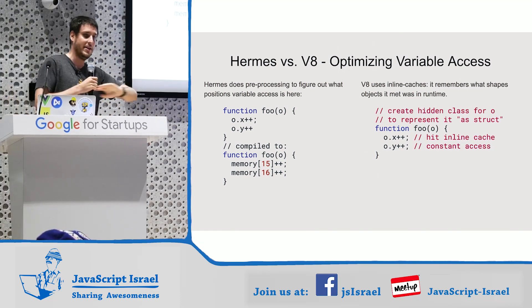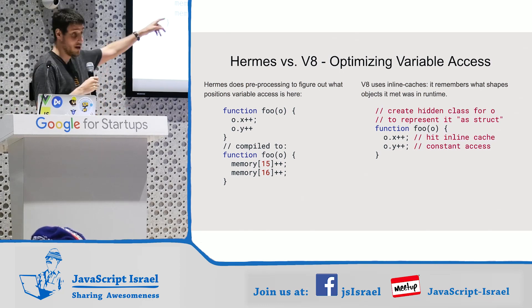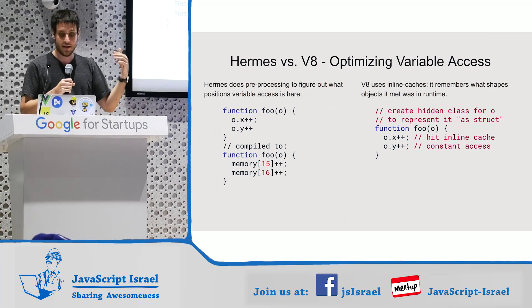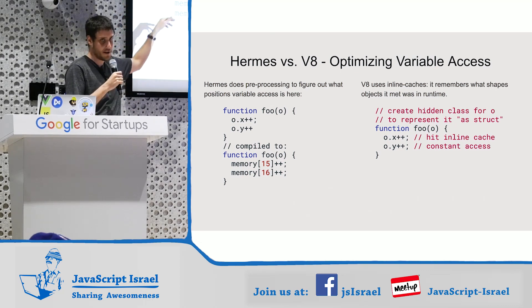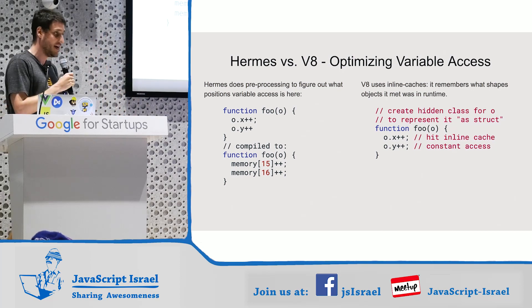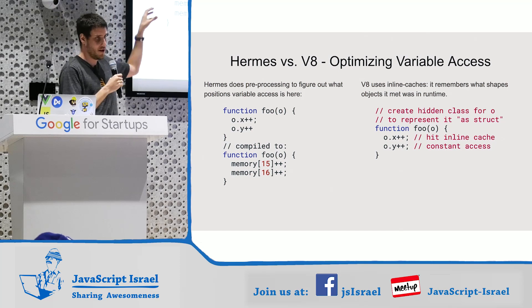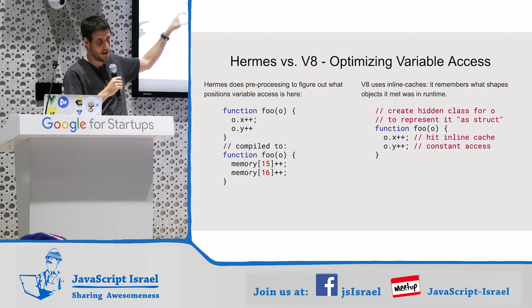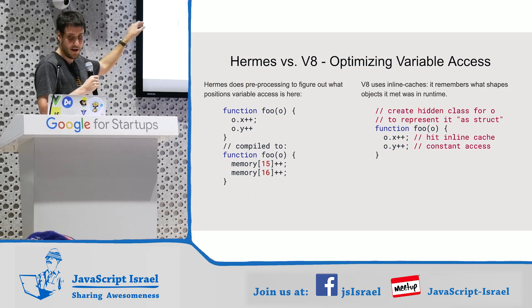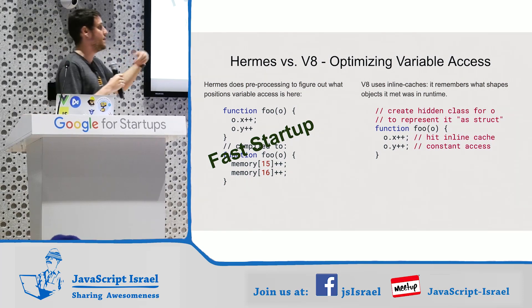On Hermes, they do something completely different. They actually preprocess your file ahead of time and figure out all the property access. Instead of figuring out the shape of the object at runtime, they figure out the shape at compile time and use that. They literally compile your code so they just know the offsets in memory of the object, which is way, way fast. That's the most important optimization in Hermes. If you have one takeaway from this talk, it's how important knowing the offsets of properties in objects is, and the win from preprocessing. The thing V8 does at runtime based on statistical information, Hermes does at compile time — this is very fast at startup.